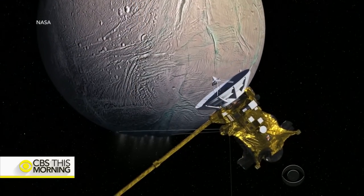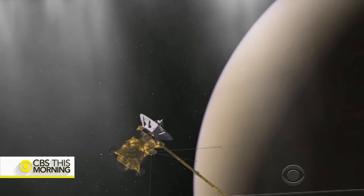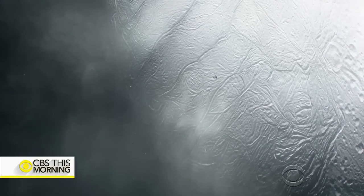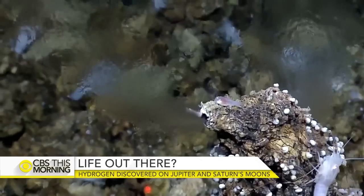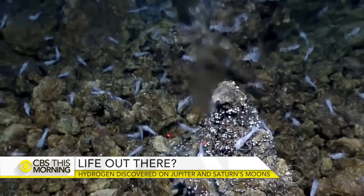This animation shows NASA's Cassini spacecraft diving through a plume of gas and ice spraying from Saturn's moon Enceladus. Instruments aboard the spacecraft detected a significant amount of hydrogen. NASA announced its findings during an online news conference. That hydrogen is coming from a hydrothermal vent on the seafloor of Enceladus going out into space through the plume. Here on Earth, hydrogen from vents at the ocean floor serves as a food source for microbes.